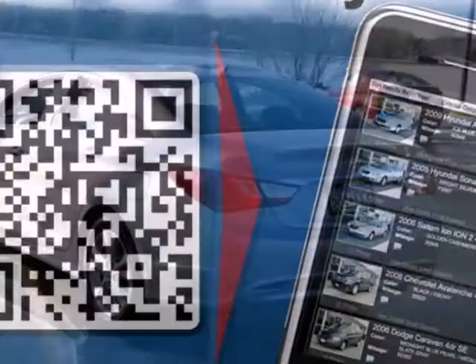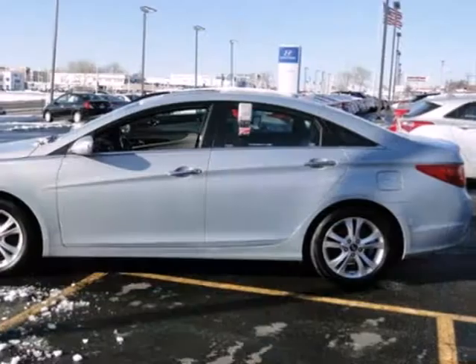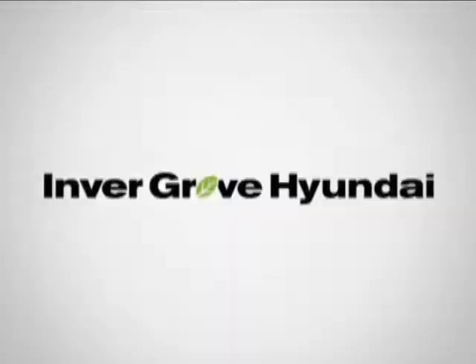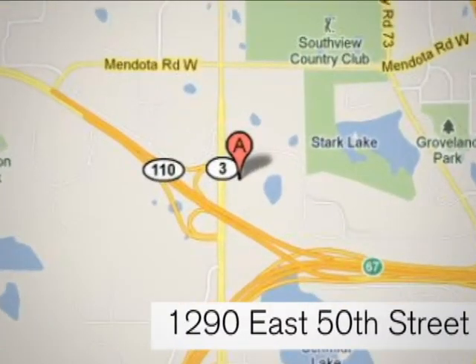The cockpit and controls of this stunning Sonata have a feel and precision befitting a car costing thousands more. Experience it for yourself today. At Invergrove Hyundai, experience the Invergrove Hyundai difference. We're conveniently located at 1290 East 50th Street in Invergrove Heights, Minnesota.